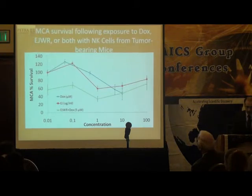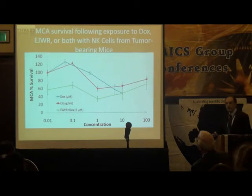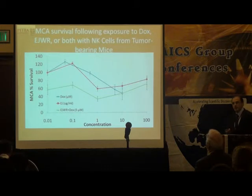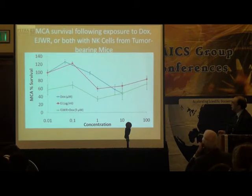We thought this might be because we used whole spleen cells. So we took a specific fraction — natural killer cells isolated from spleen cells of tumor-bearing mice. With NK cells, the mixture of Dox and Aeropatria showed significantly greater effect than either one alone.